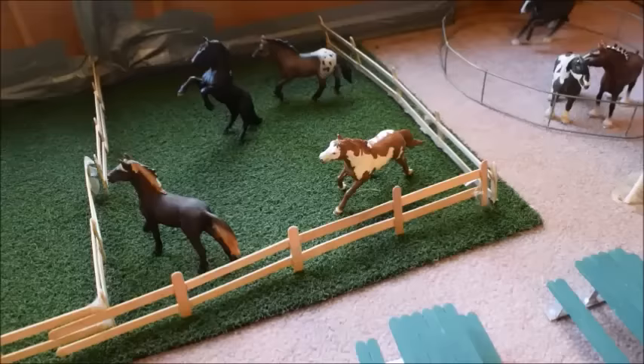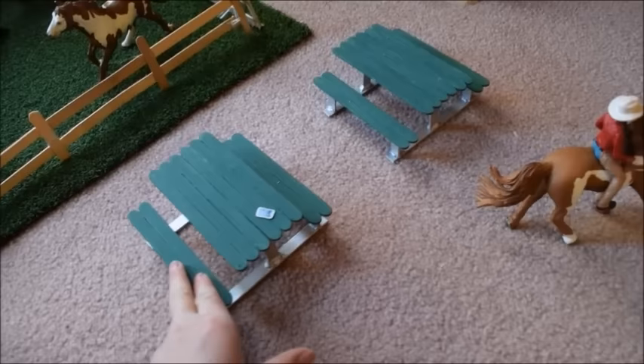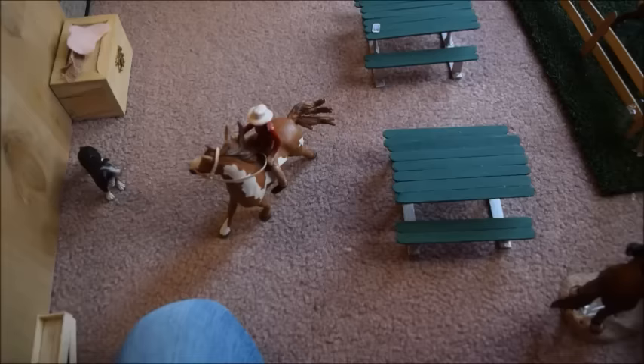Out front of the stallions' pasture there's a small picnic area with two picnic tables I made, which turned out really nice. Teresa has her phone on one of the tables. Over here we have Emily going for a little bareback ride on Wind Dancer, a pinto stallion.